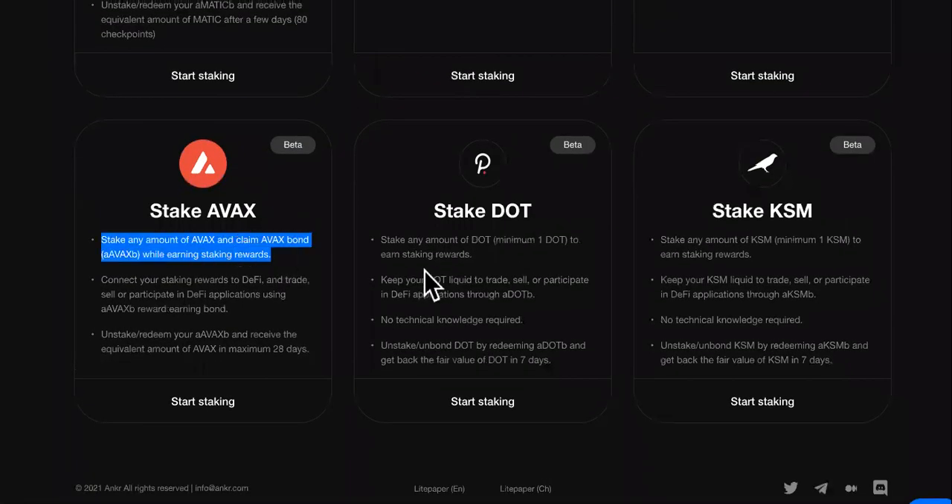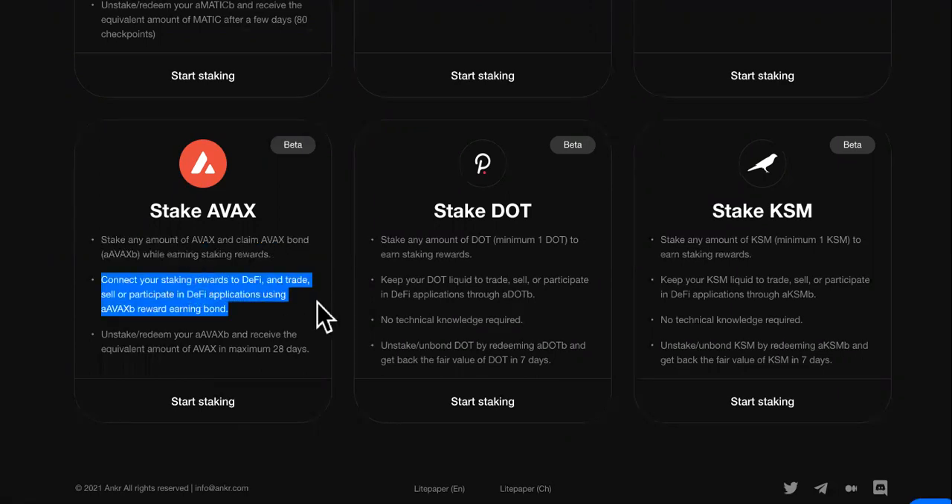You can stake Avalanche from here. Stake any amount of Avalanche and claim an AVAX bond while earning staking rewards. Connect your staking rewards to DeFi and trade, sell, and participate in DeFi applications using Avalanche's reward-earning bond.